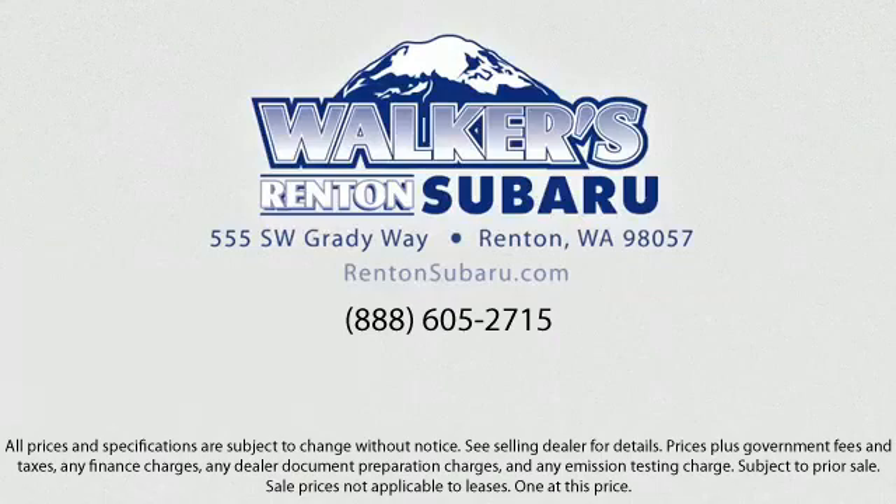Walker's Rentin' Subaru — real value, real people, real simple. Located just off of I-405 and State Route 167, just minutes from I-5, it's simple to visit us anywhere in the greater Seattle area.